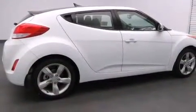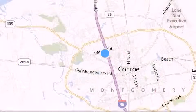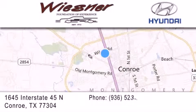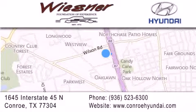We invite you to contact us today to learn more about this vehicle. Thank you for considering Wiesner Hyundai for your next new or pre-owned vehicle. Our family-owned dealerships have been serving the Houston and Conroe area since 1972. If you have any questions, visit our website, give us a call, or stop by our dealership. We are conveniently located on Interstate 45 at the Wilson exit in Conroe. We look forward to serving you.